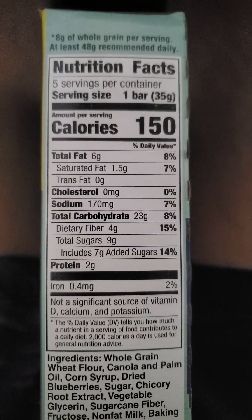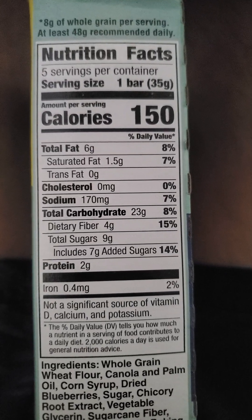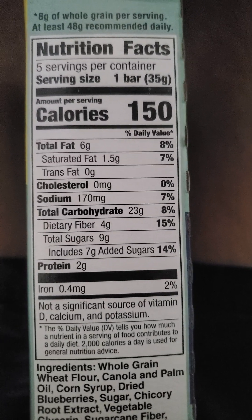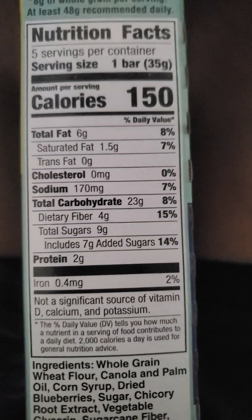One bar has got six grams of fat, of which one and a half is saturated. No trans fats or cholesterol. 170 milligrams of sodium. 23 grams of carbs, of which four are dietary fiber, nine are sugars — of which seven are added sugars.